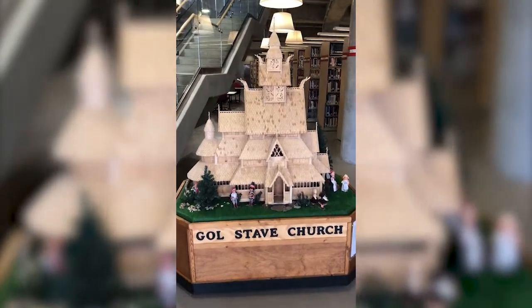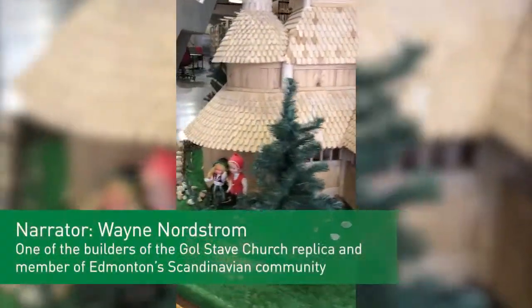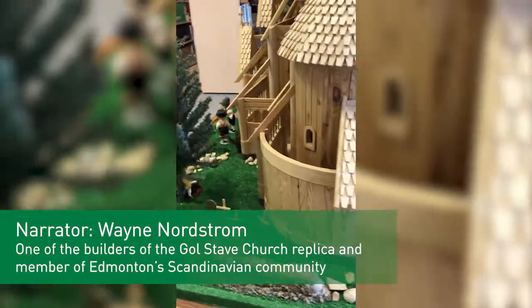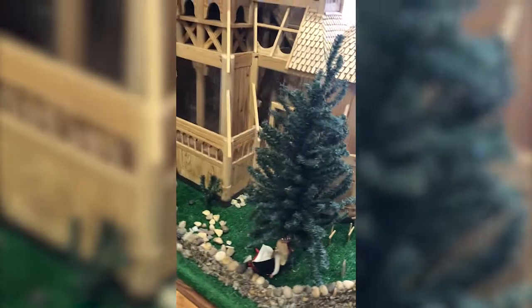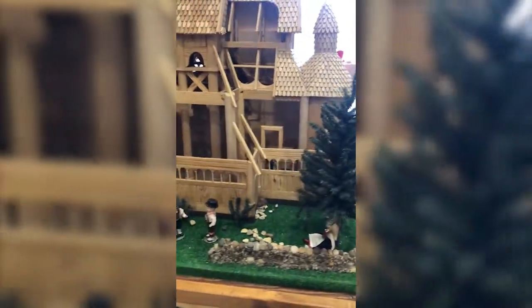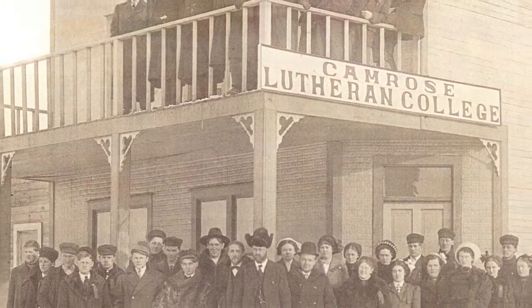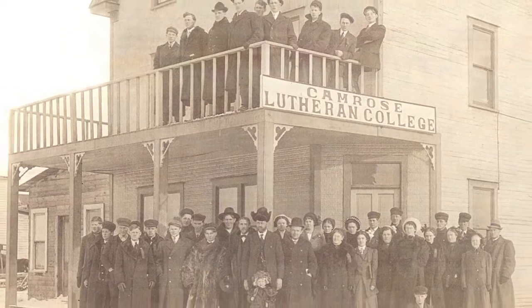Welcome to our virtual tour of the Gold Stave Church model at Augustana campus. Generously on loan by two of Edmonton's Sons of Norway members who helped build this handmade replica, it has been proudly displayed in the library since 2017 and draws attention to Augustana's Scandinavian roots that date back to 1910, when Augustana was established as an educational institution by Norwegian settlers.